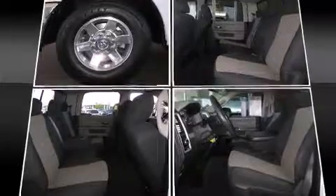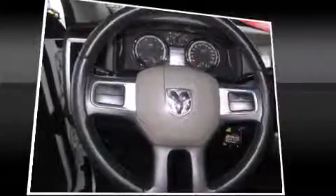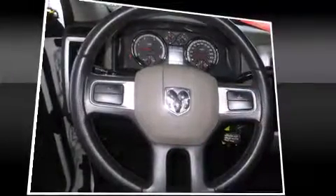Dodge infused the interior with top-shelf amenities such as delay off headlights, a front bench seat, turn signal indicator mirrors, a trailer hitch, and cruise control.